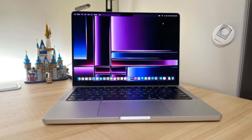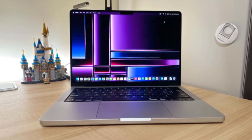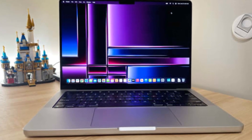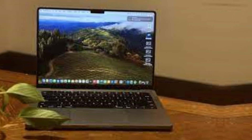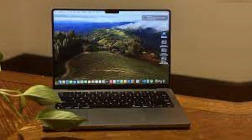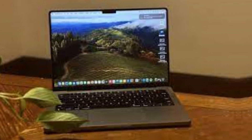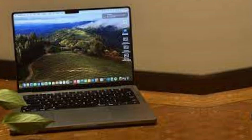If you prefer more screen space over portability, get the Apple MacBook Pro 16 M3 2024 instead. It's essentially the same device, just bigger and with better-sounding speakers. The only difference is that the base M3 chip isn't available on the 16-inch, and it's more expensive. Our recommendation for Windows users is the Dell XPS 16 2024, also a premium workstation. The 16-inch model is a new addition to Dell's XPS lineup, replacing the older 17-inch model.